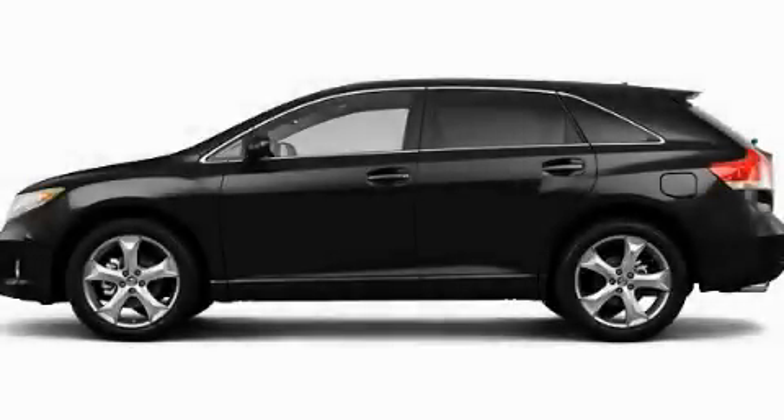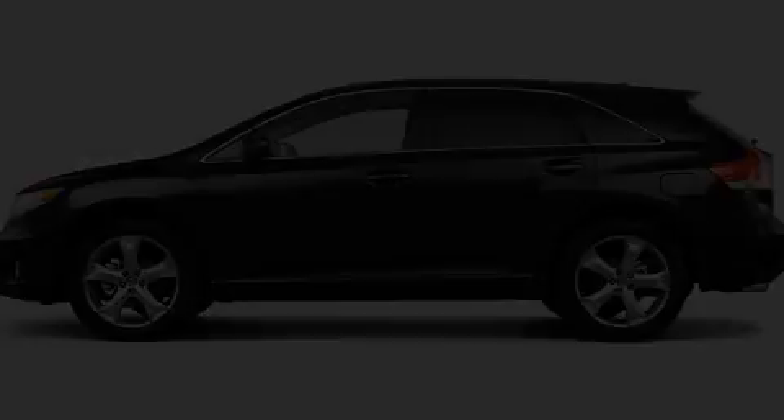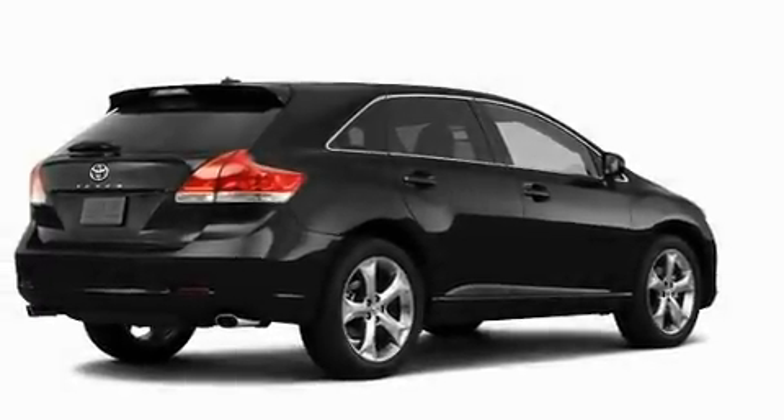This is a brand-new 2011 Toyota Venza, a great blend of utility, comfort, and style.